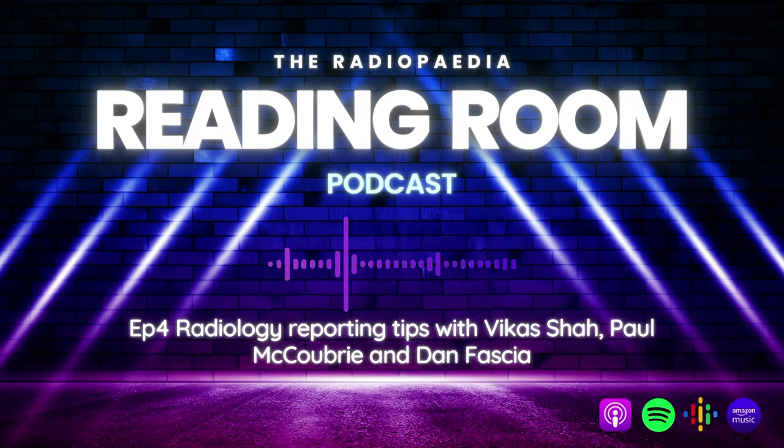Welcome once again into the Radiopedia Reading Room, a podcast unconcerned with books or poetry, tea leaves or palmistry — it is but a humble radiology podcast. My name is Andrew Dixon and joining me, back-lit in hues of purple and blue, is my co-host Frank Gaylard. Is this going to be another opening segment trope?